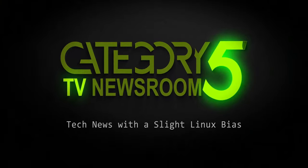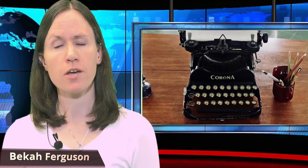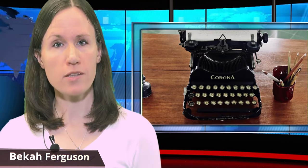Covering the week's top tech stories with a slight Linux bias. With the advent of word processors, we saw a great debate take shape: should you enter a single space or a double space after a period?